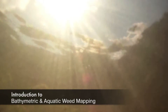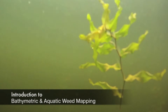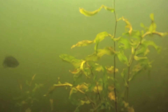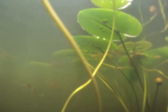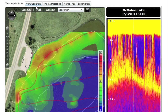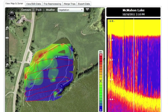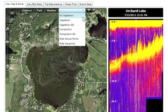Until now, HOAs and private pond owners and lake owners have had to swim in the dark with their aquatic weed problems and costly dredging, with the overall health of their pond and lake at stake. The technology has changed all of this, with the ability to monitor your pond or lake for silt, aquatic weeds, and even dredging whenever needed and at an affordable cost.